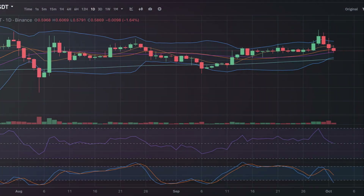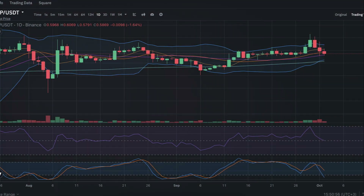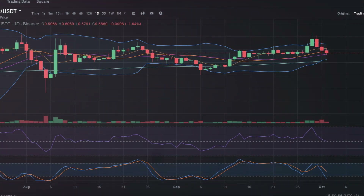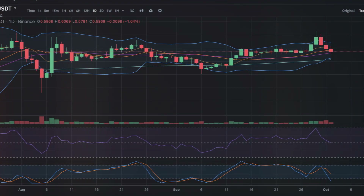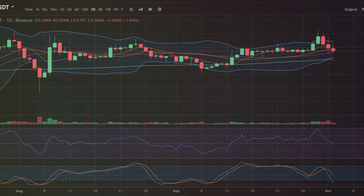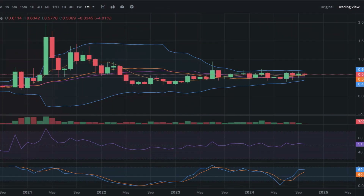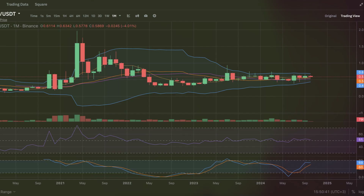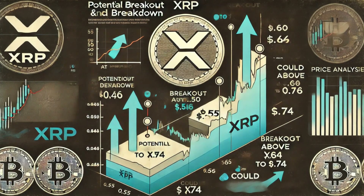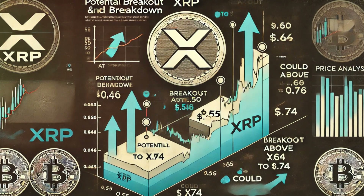RSI: the RSI is neutral, sitting around 55, indicating neither bullish nor bearish momentum. Support and resistance: immediate support is at $0.55 and resistance is at $0.60. If XRP breaks above $0.60, we could see a push to $0.64 and potentially $0.74. Conversely, a drop below $0.55 could see the price test $0.50 as the next support level.